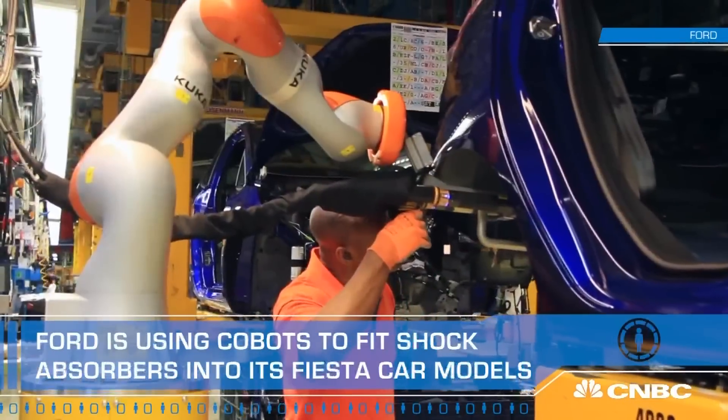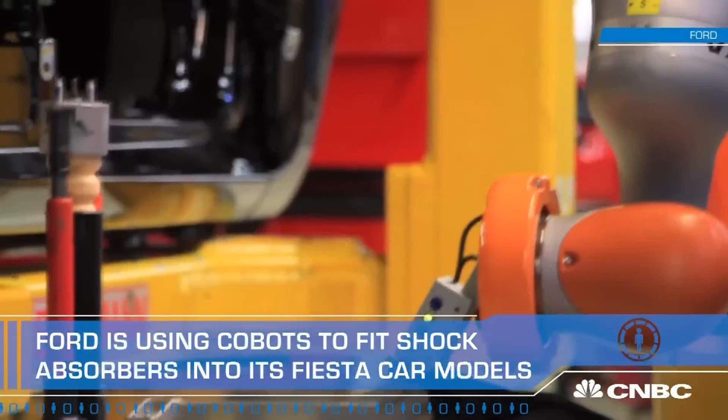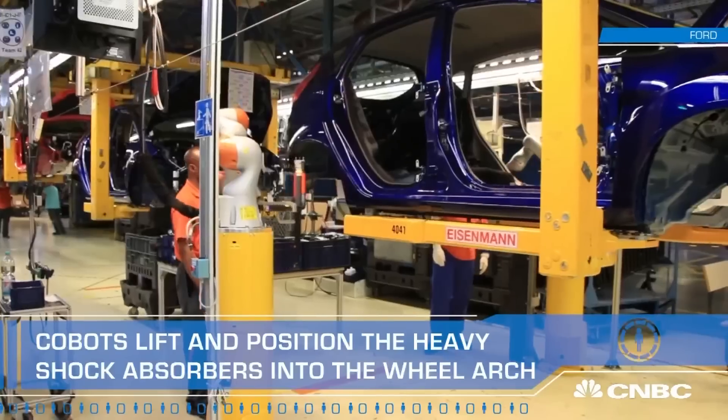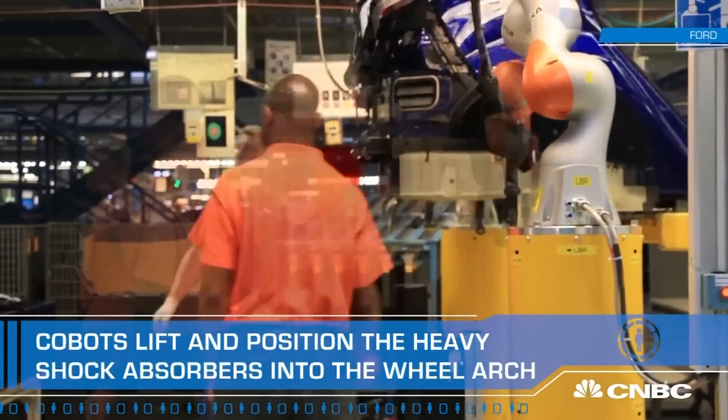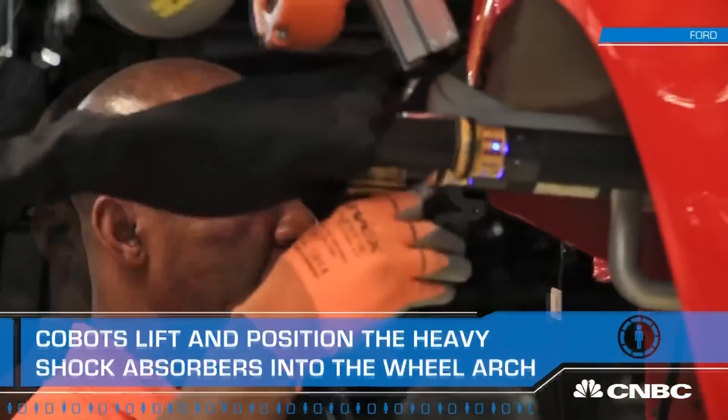The human skill of dexterity is augmented by the precision, brute power, and stamina of the machine. In Ford's trial phase, the pair is working together to fit shock absorbers into the wheel arch of the Fiesta car model.